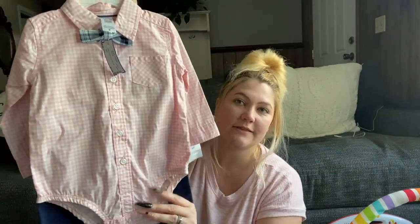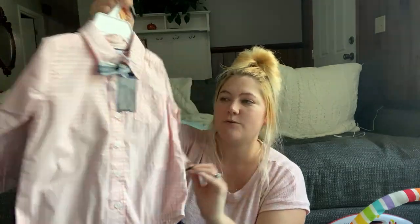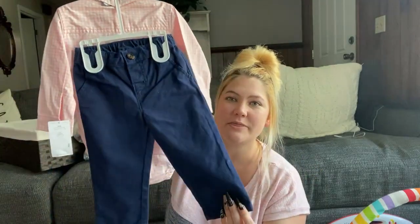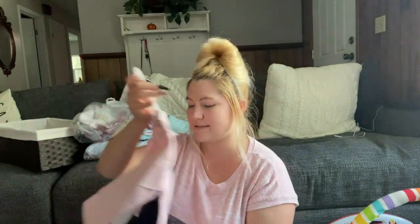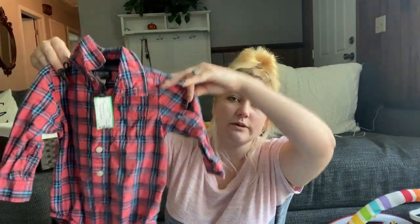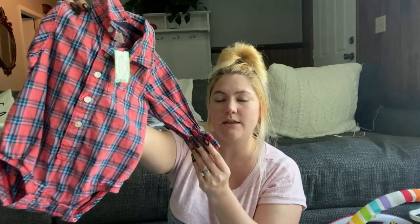This is an outfit we got for Jeremiah — I thought it was so adorable. It comes with a little tie and little pants; it's so cute for church. We also got this cute little flannel onesie for Jeremiah — it's size 18 months but it looks like he'll be able to fit into it. So cute for fall.